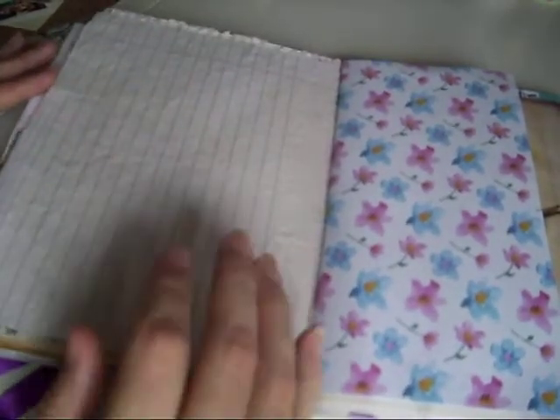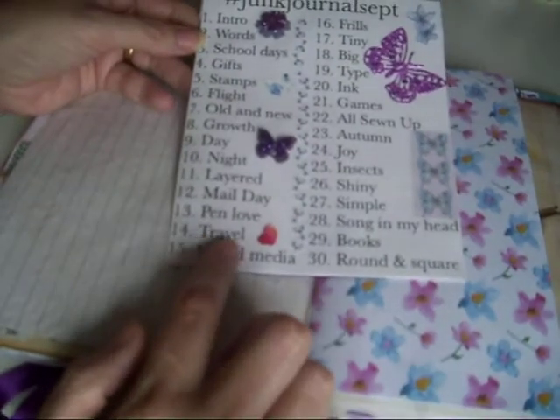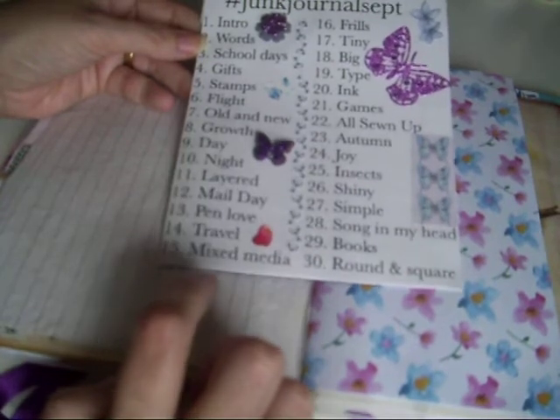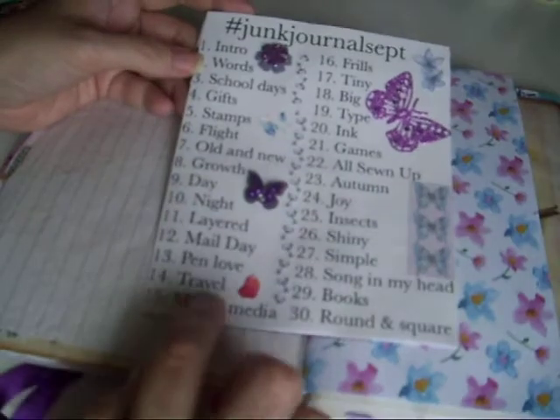Hi guys, Colleen here with a junk journal process vid. We're still doing Junk Journals September and I'm still a little bit behind, but we're on travel. I think it's the 16th today so I'm still not too far behind.